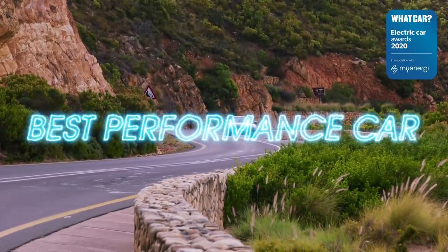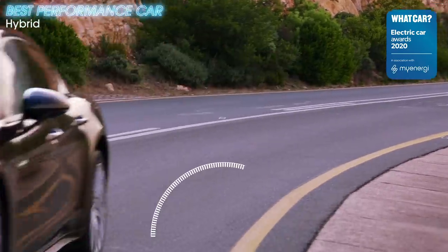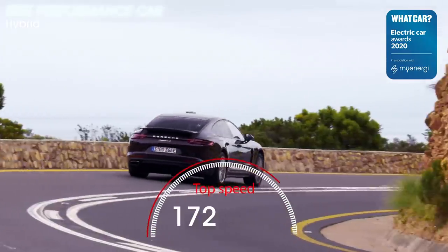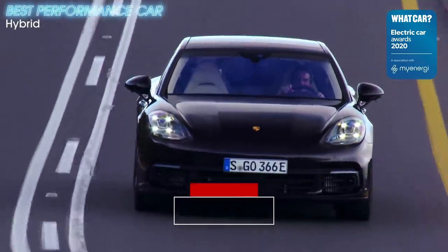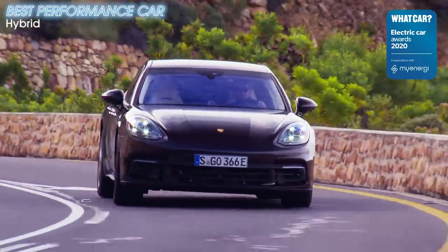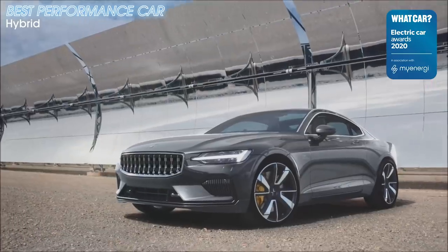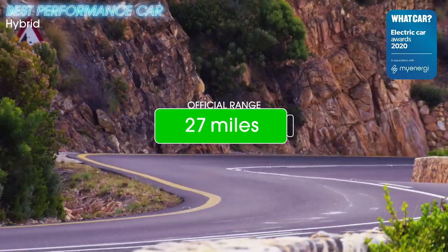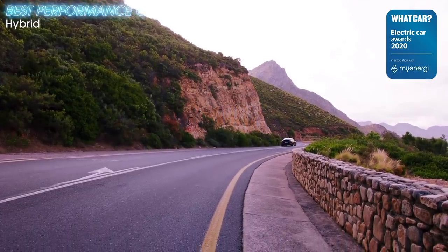Anyone who believes plug-in hybrids are for those only interested in counting miles per gallon clearly hasn't travelled at 172 miles per hour in the Porsche Panamera 4E Hybrid. And even if your commute doesn't include a deserted stretch of autobahn, the plug-in Panamera has the ability to thrill you on every journey, with inspiring handling and an exquisite interior. It's hard to believe the rival Polestar 1 is almost twice as much money. You can buy an even quicker version, the Turbo SE Hybrid, but as it's so much more expensive, we'd stick with this already brilliant version.